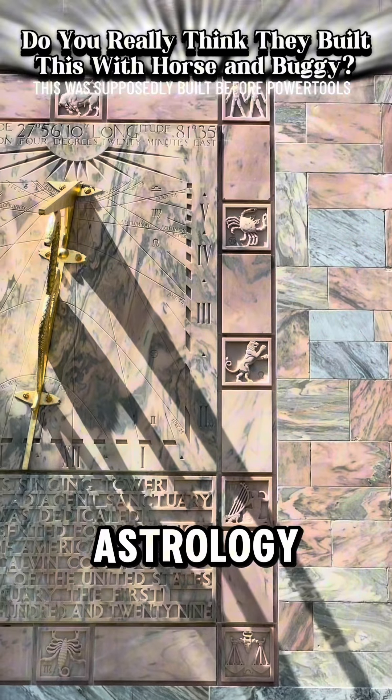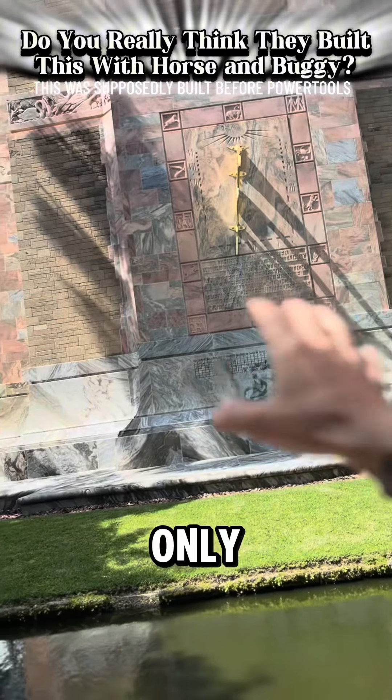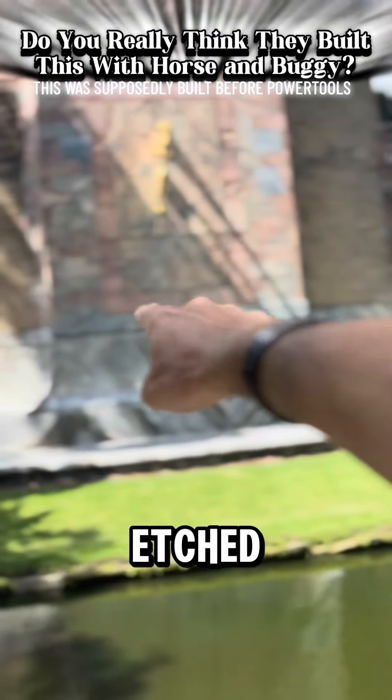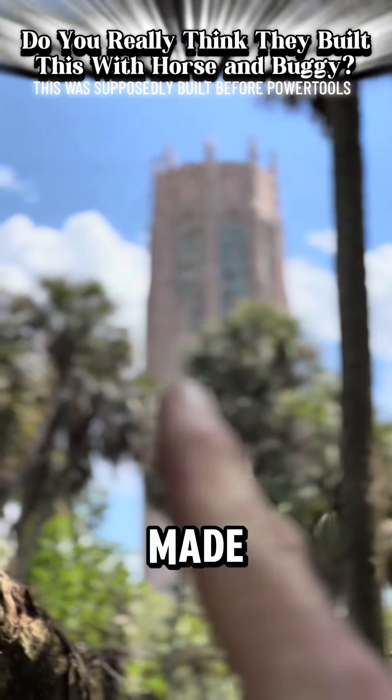It has got all the astrology signs on it, and some sort of sundial. It is absolutely wild. I would bet that the only thing modern man made here is they probably etched that calendar into the stone. I don't care what regular history says about who made that.